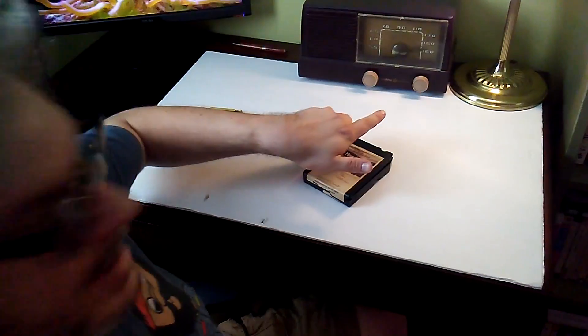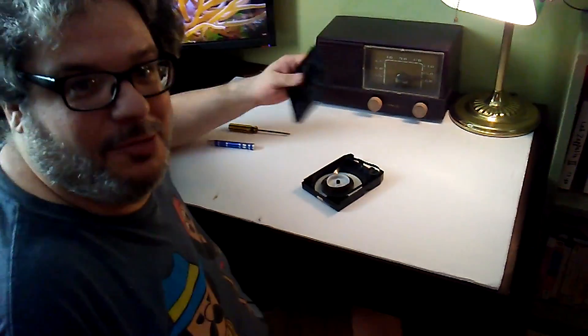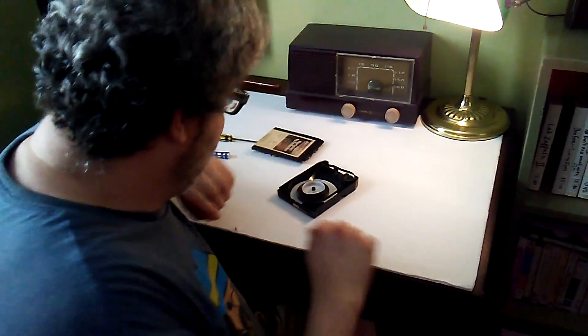And now I'm going to repair an 8-track tape. Alright, now let's get this tape taken apart. I did a little work beforehand, but here we go.